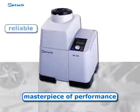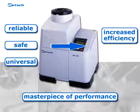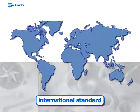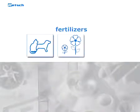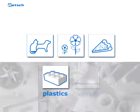It is a reliable, safe, and universal device which increases the efficiency of sample preparation in terms of process time and optimizes the grinding result. The ZM200 has become an international standard in a variety of industries like animal feeds, fertilizers, food and food additives, plastics, and powder coatings.